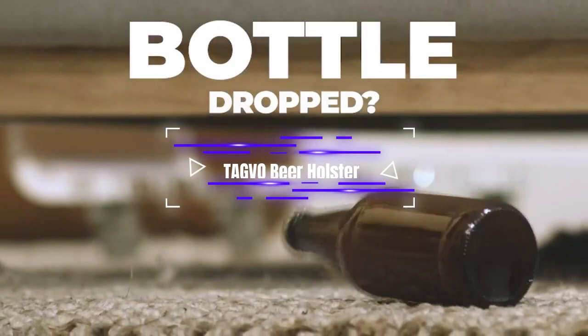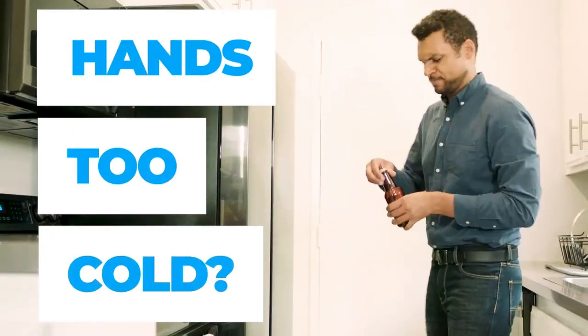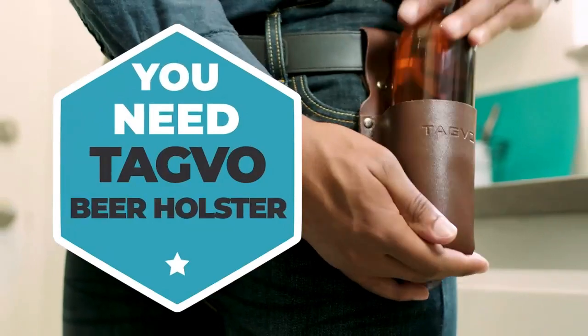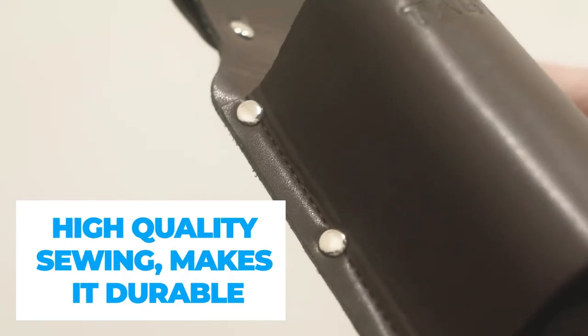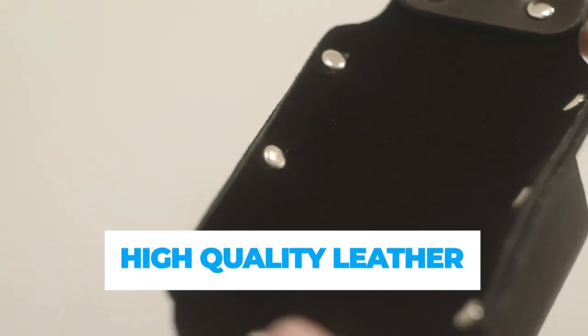Tagvo Beer Holster. This is a product that seems like a prank but is really sold for around $12 on the web. Picture this summer scene: you take a bottle or can of drink, and it's too cold and damp from the dew, which makes it easy to drop it. This leather holster with a bottle opener will help you hold it nicely and feel like a cowboy.